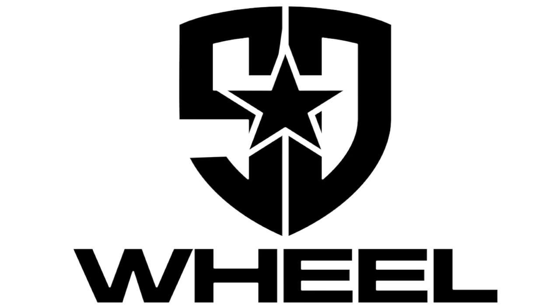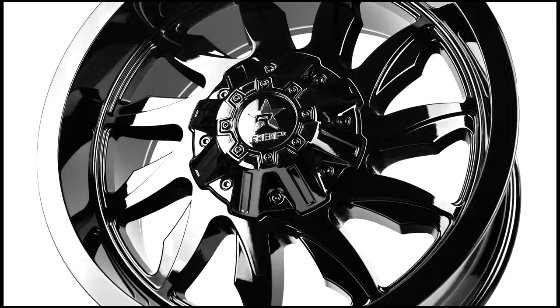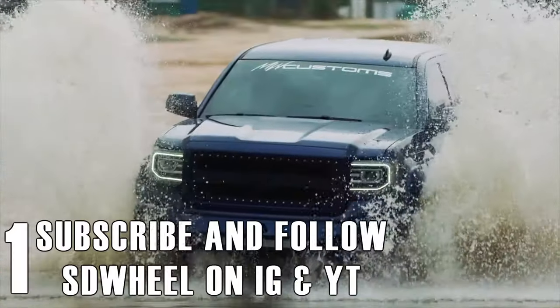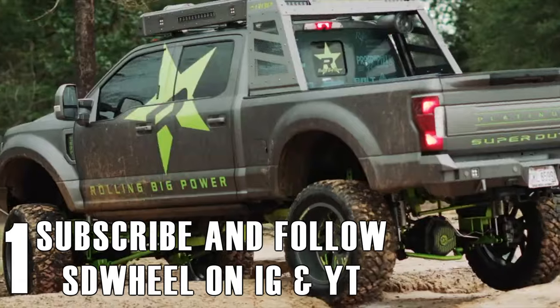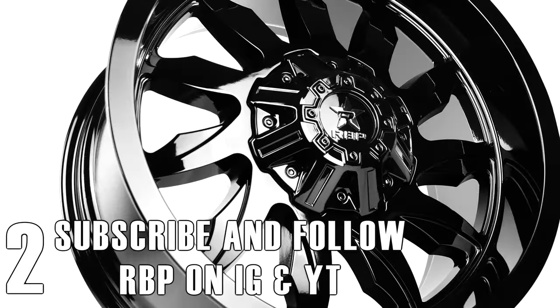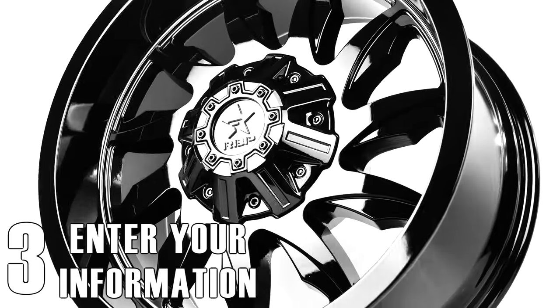Here is a chance to win a free set of RBP wheels. All you have to do is go to sdwheel.com/giveaway and follow the steps. 1. Subscribe and follow SD Wheel on Instagram and YouTube. 2. Subscribe and follow RBP on Instagram and YouTube. 3. Enter your name and email address on the site page.